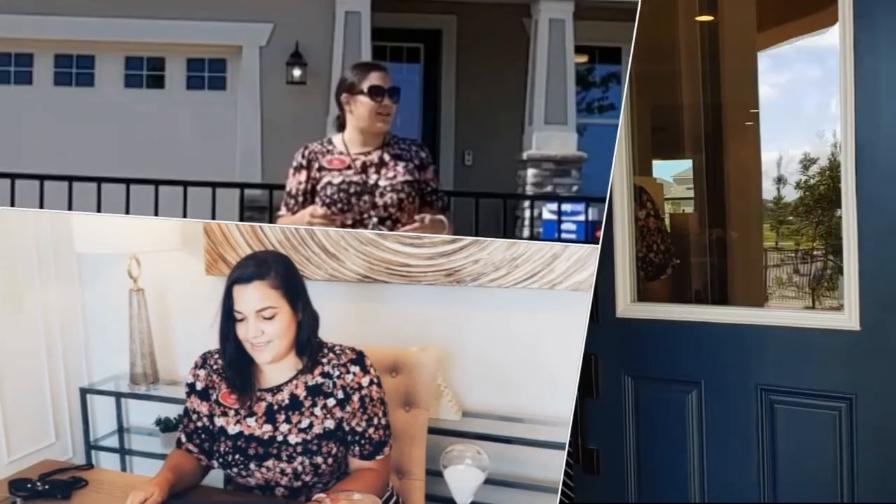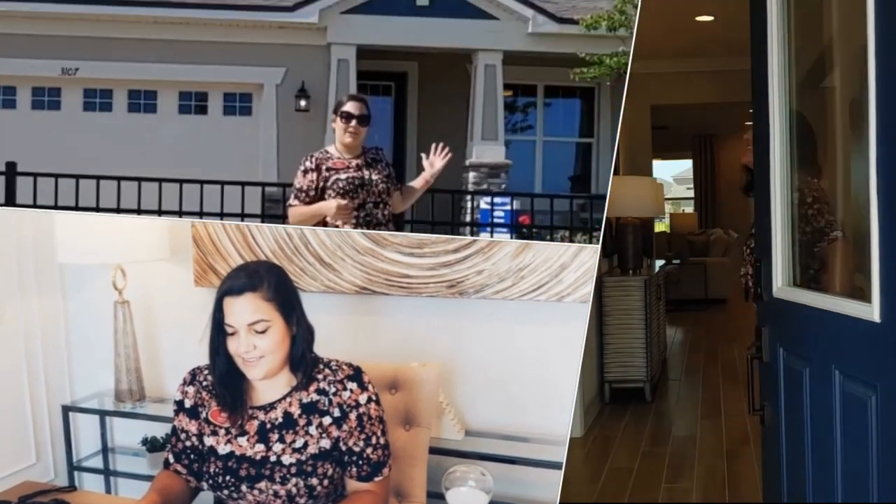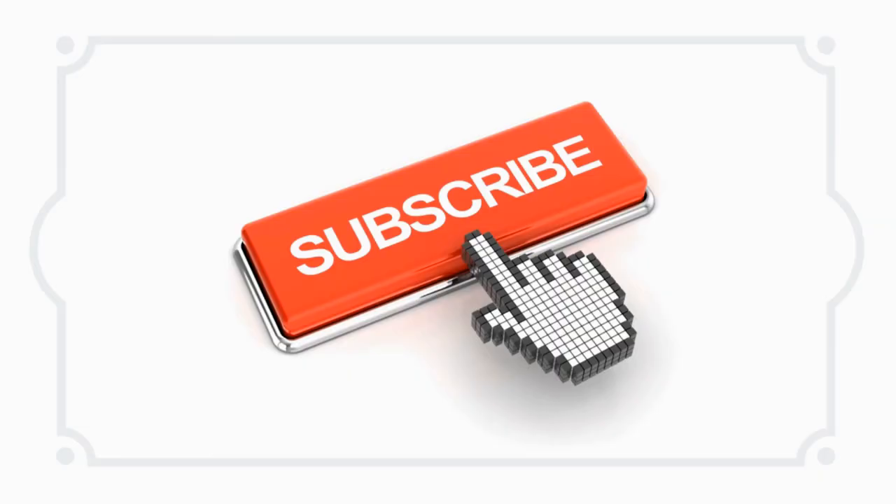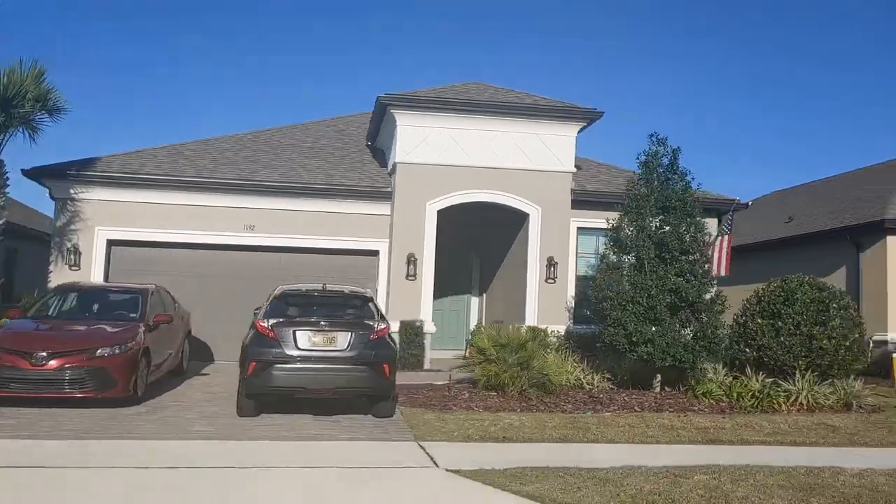Would you like to take a tour of the Esplanades at Highland Ranch? That's what we're going to get started on today. Hey everyone, welcome back to my channel. This is Chris Chirico with RE-MAX here in Claremont, Florida, and today we're going to take a tour of a neighborhood called the Esplanades at Highland Ranch.